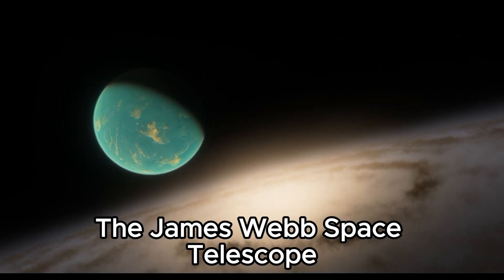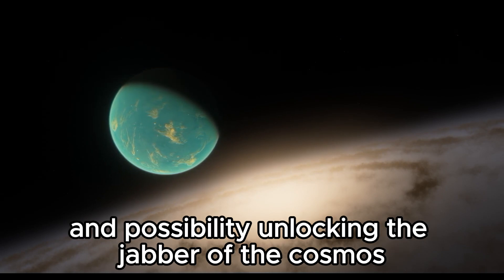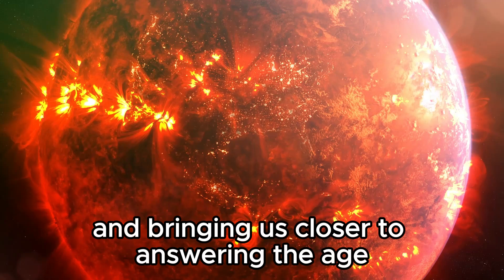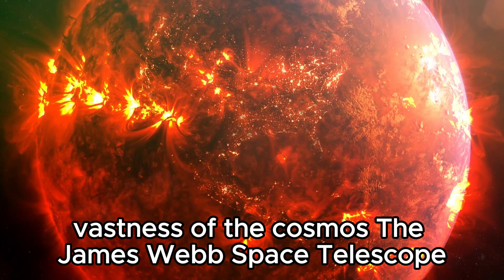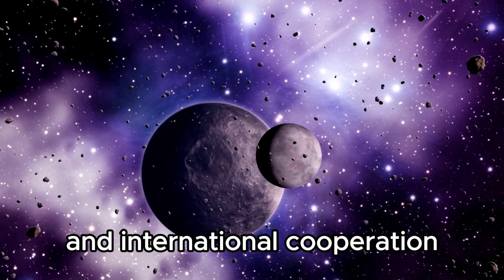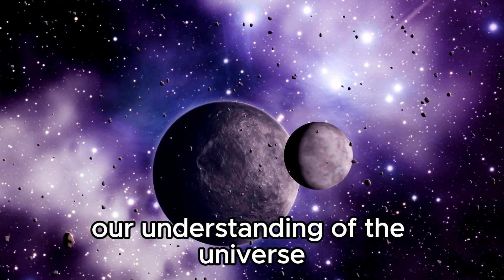The James Webb Space Telescope leads humanity into a new era of cosmic understanding and possibility, unlocking the secrets of the cosmos and bringing us closer to answering the age-old question: are we truly alone in the infinite vastness of the cosmos? The JWST stands as a testament to human ingenuity and international cooperation, poised on the brink of revolutionizing our understanding of the universe.